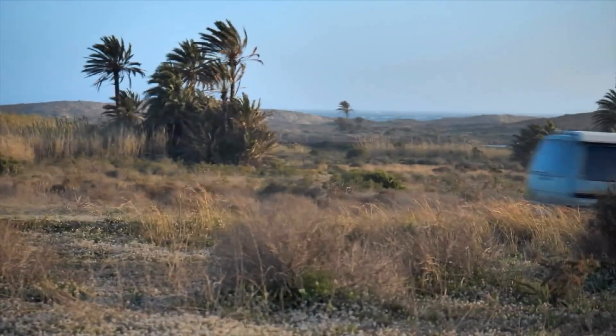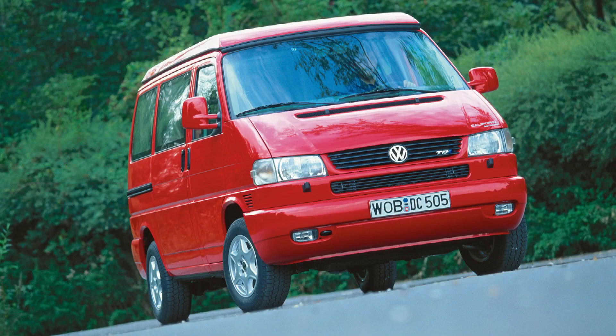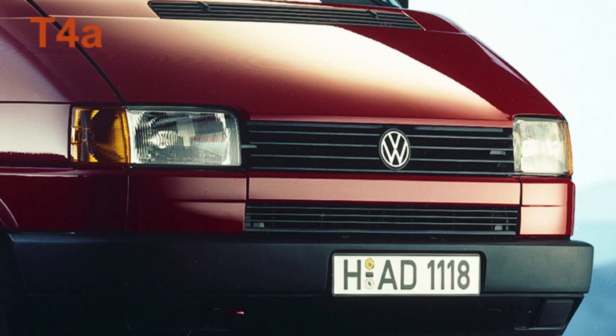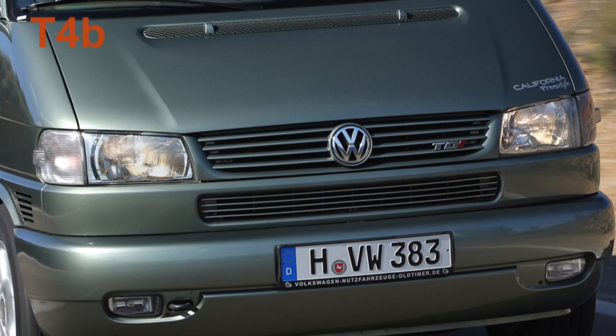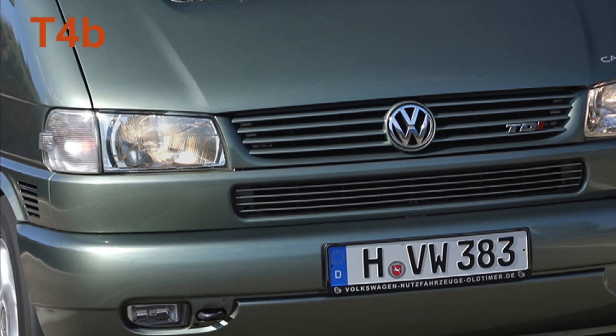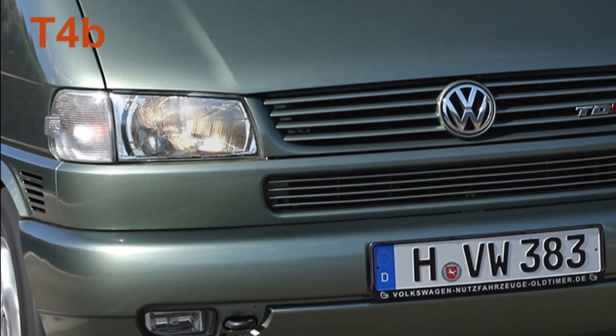The revamp meant early T4s are now often referred to as T4As and the facelifted models T4Bs. For the spotters amongst us, the early T4s had rectangular front grilles and headlights and orange indicator lamps. Facelifted T4Bs had what's often referred to as the 'happy face,' with a more smiley radiator, tapered wedge-shaped headlights and white indicator lenses. Glad we've got that sorted.